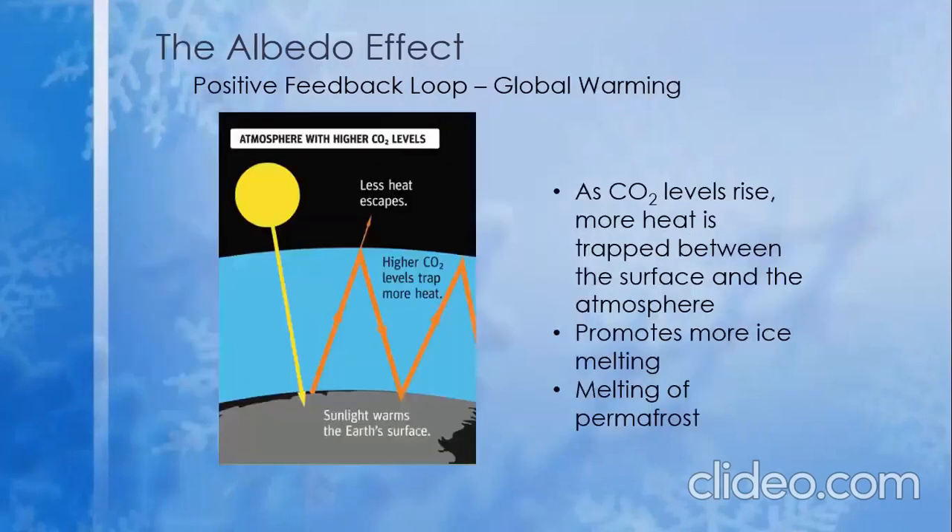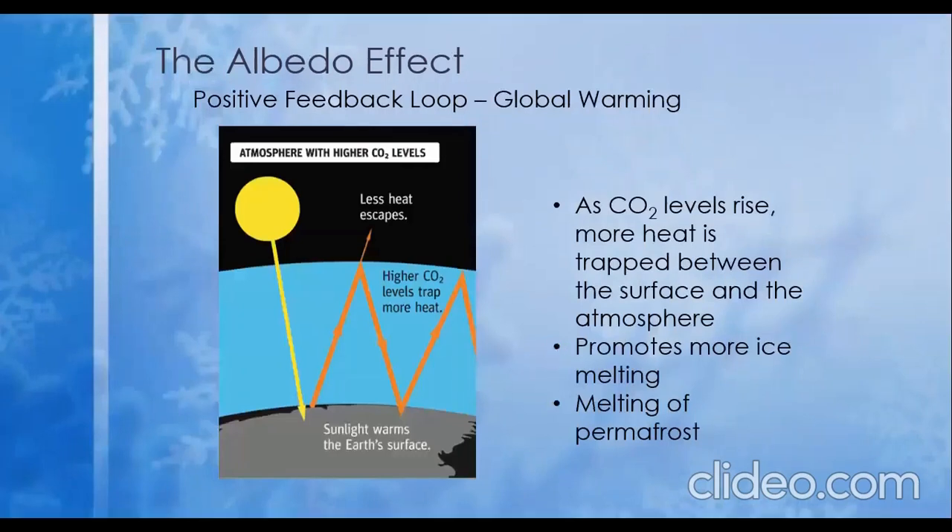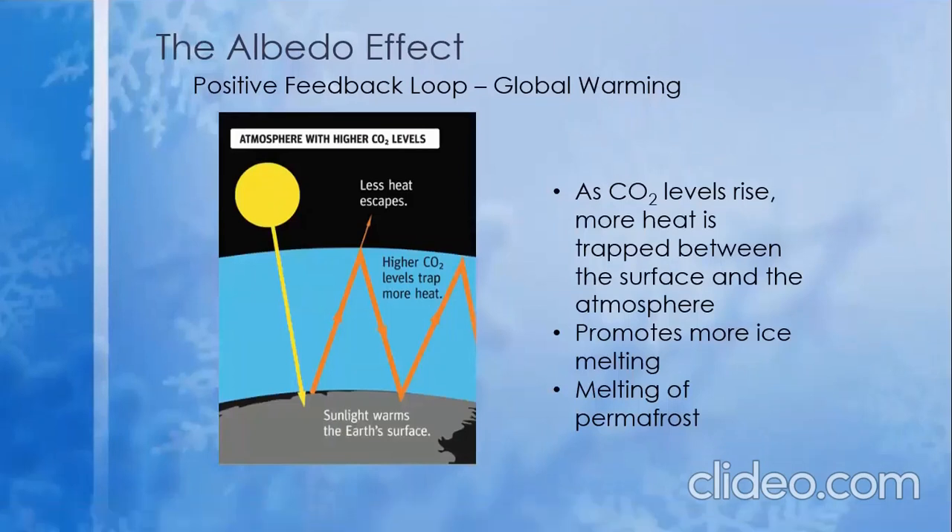Now, however, a positive feedback loop is occurring. As the carbon dioxide content in the atmosphere is increasing, more heat is trapped in earth's system, melting more ice as the earth heats up, and allowing more heat to be absorbed by the ocean where ice once was. And as earth continues to heat up, permafrost will continue to melt.